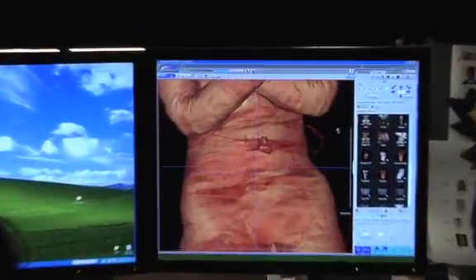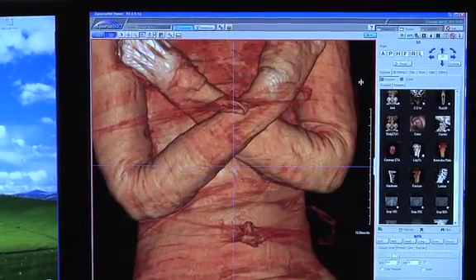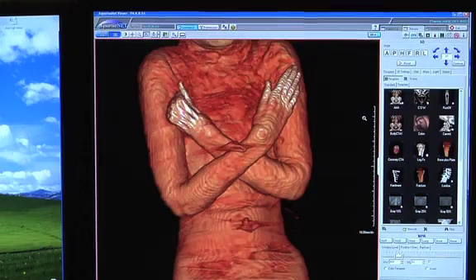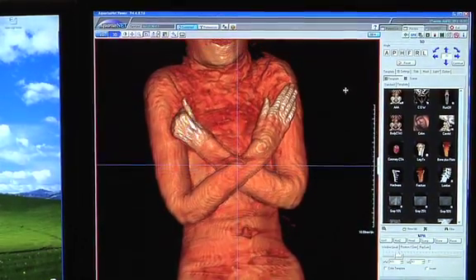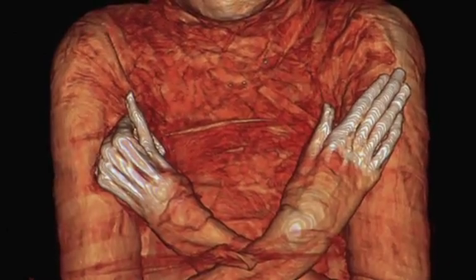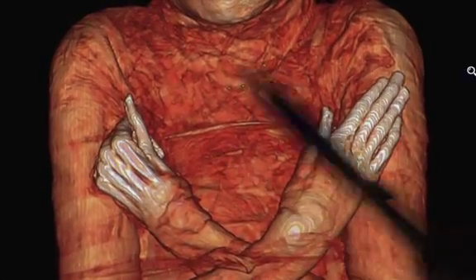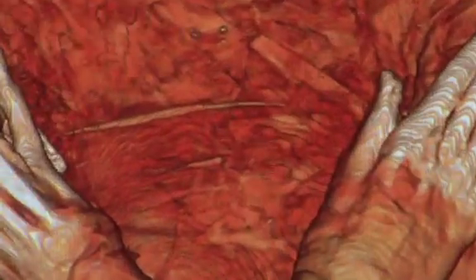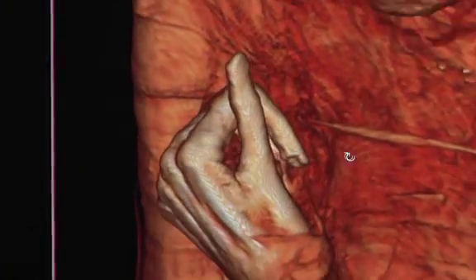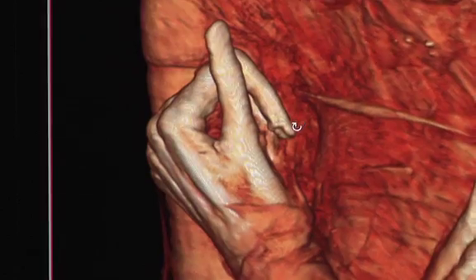In movies, we often see jewelry and things of that nature within these wrappings, but we didn't find any of those relics here. Here's the hand, which clearly shows she was holding something, because when we turn it and look down at it, it's curled into it.